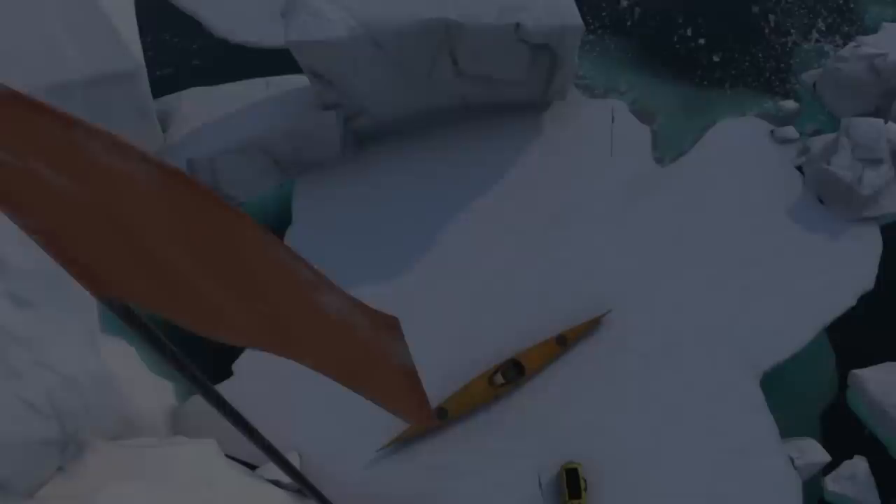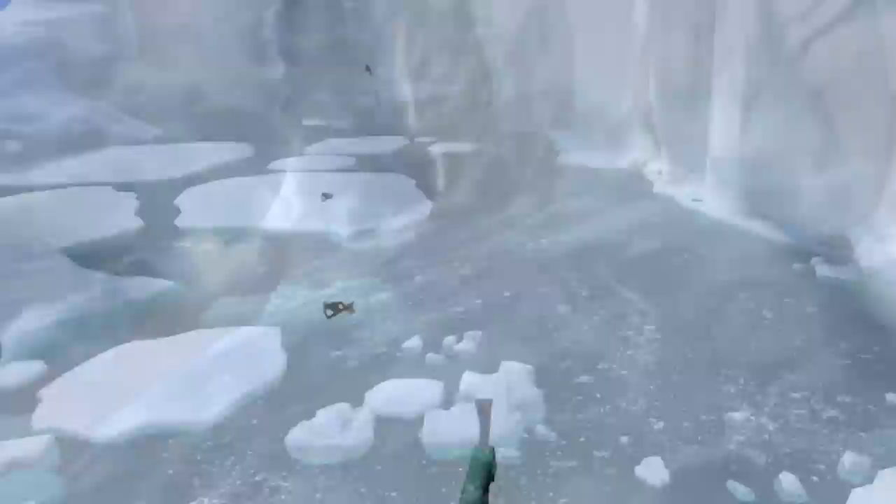Hey, what's up! Today we are going to check out a VR experience that in my opinion deserves way more attention. It's called National Geographic Explore VR, and let's say this is one of those hidden gems on the Oculus Quest store. It's an educational adventure title where you set off on a thrilling expedition of discovery.